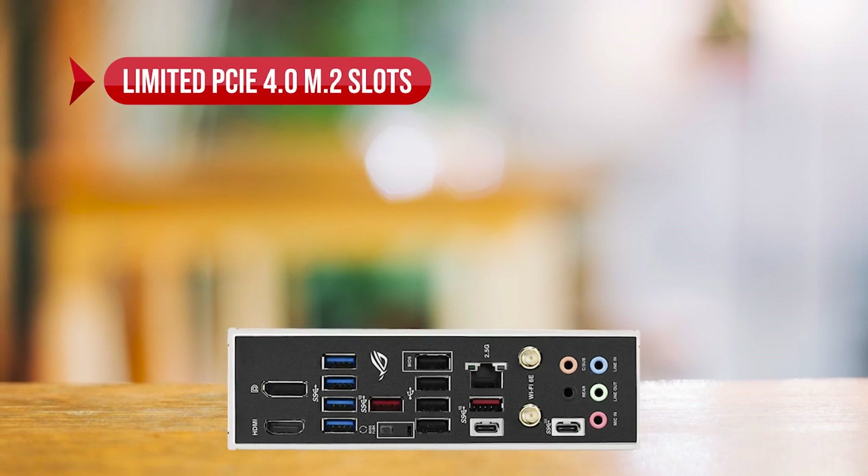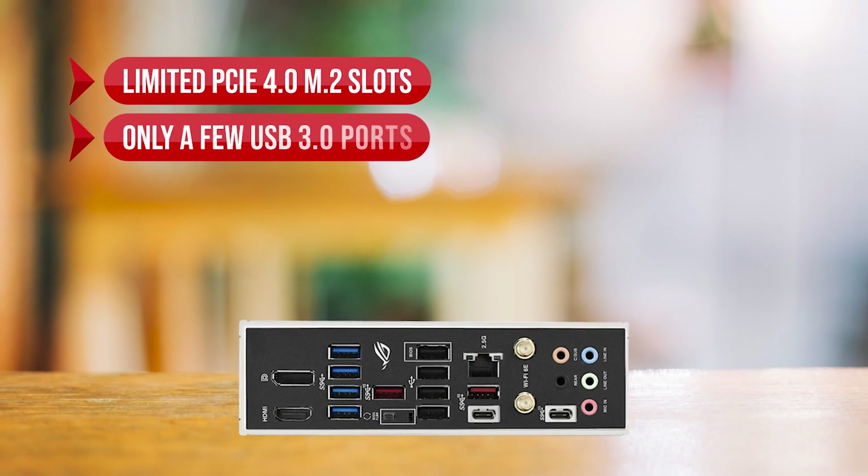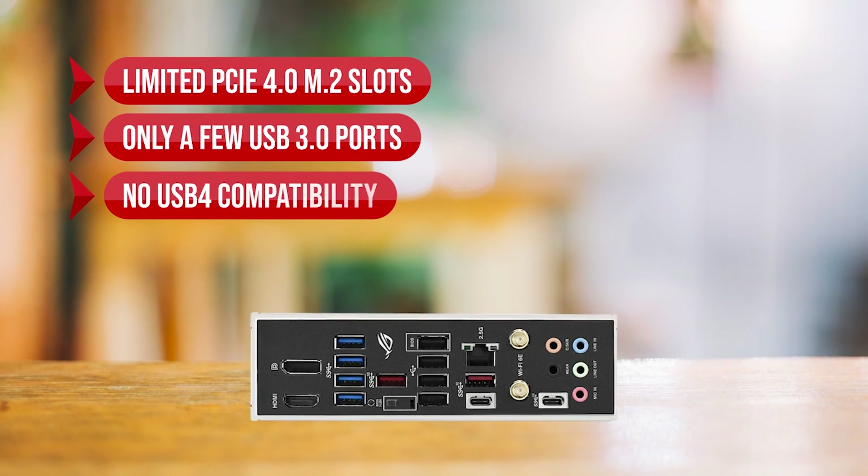On the downside, there are limited PCIe 4.0 M.2 slots, only a few USB 3.0 ports, and no USB 4 compatibility.